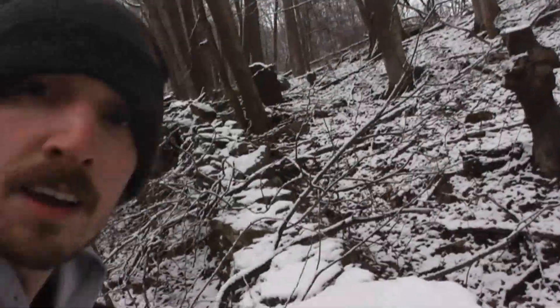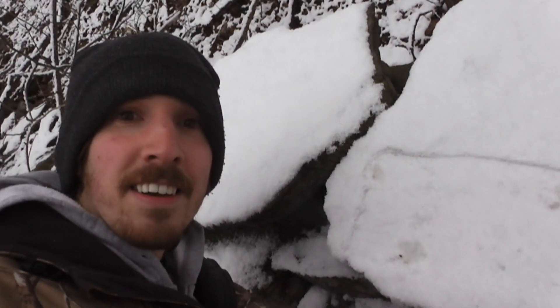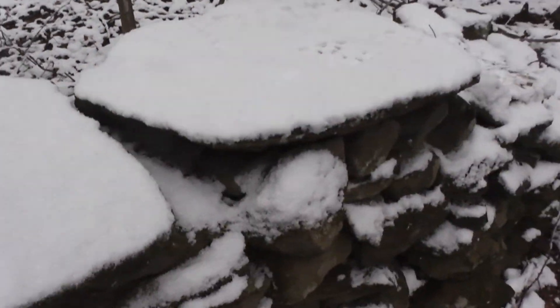It is not getting more crazy than this. Good luck trying to name this species for today's Name That Species. This is just crazy.